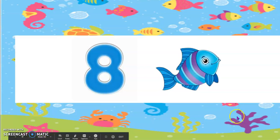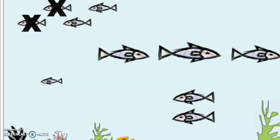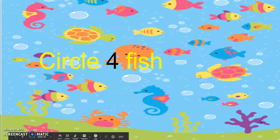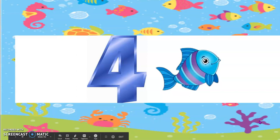Awesome job, boys and girls. Erase your board again. Put an X on 2 of your fish, because we're going to pretend that they swam away. Now circle 4 fish. How many fishes do not have a circle around them? Yes, 4 fish do not have a circle around them.